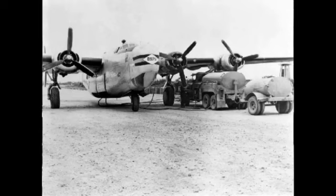LB-30As were assigned to transatlantic flights by RAF Ferry Command between Canada and Prestwick, Scotland.